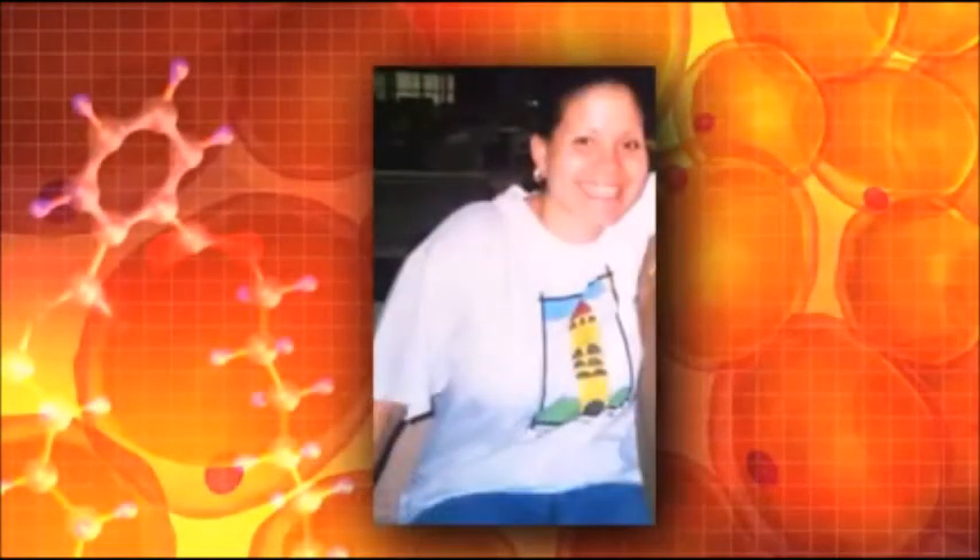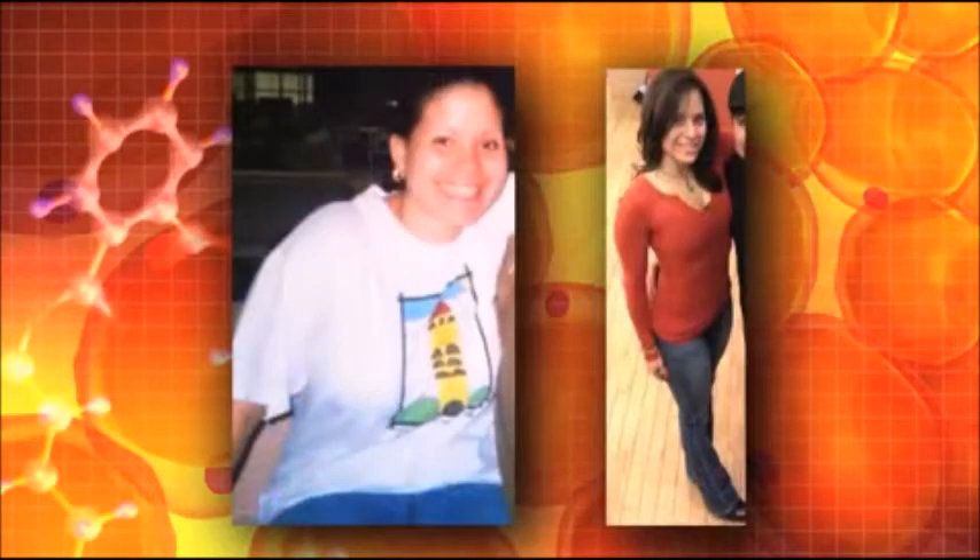Maria from Austin sent us a note saying she lost 56 pounds from using CLA. Here she is before, and there she is after. That's a lot of weight loss — congratulations.